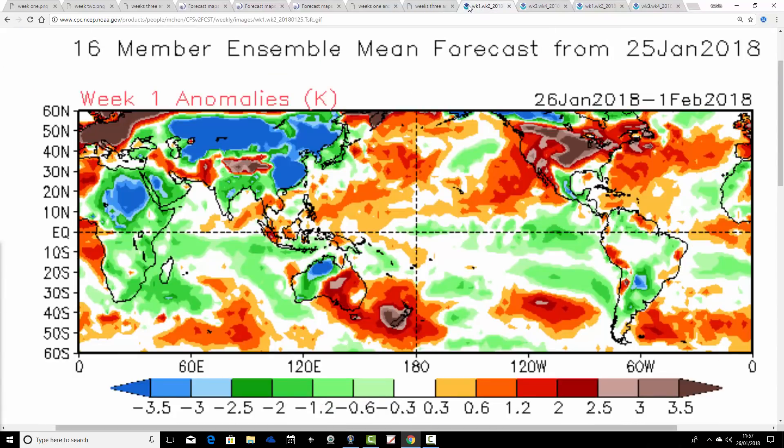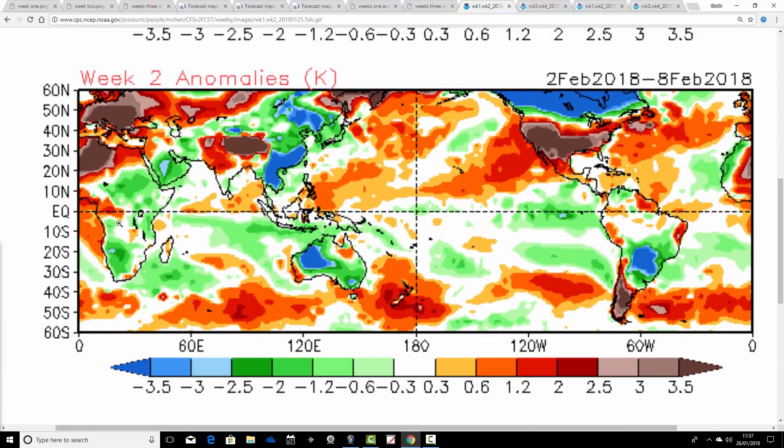Looking at temperature anomalies for the CFS: week one from the 22nd of January to the 1st of February comes out milder than average for the UK and across the whole of Europe. Both models are in agreement starting off mild for the final week of January. But then comes the difference — week two, from the 2nd to the 8th of February, is significantly milder than average for the UK, and very mild across all of Europe. That's really at odds with the JMA, which wants most of continental Europe, particularly England and Wales, to be cold in that first week of February.